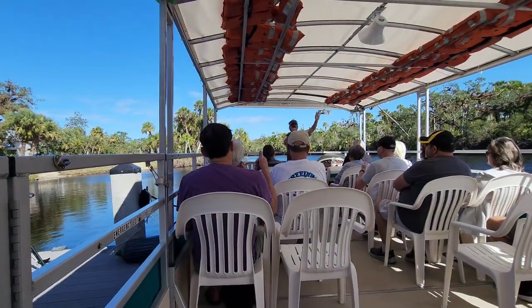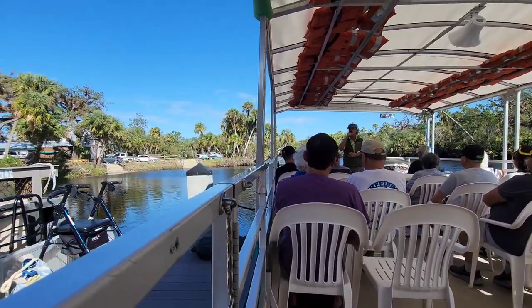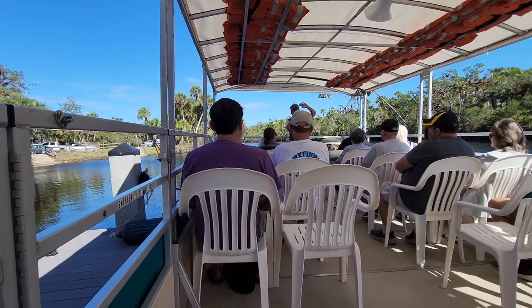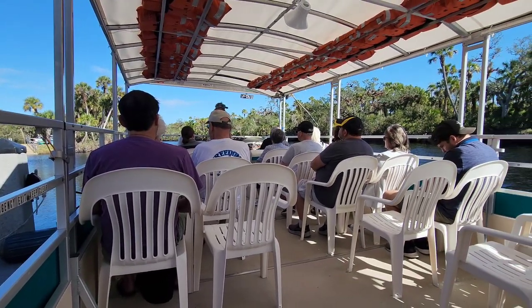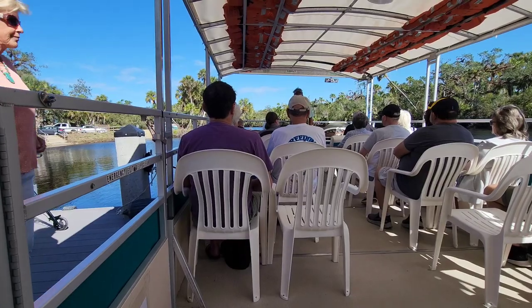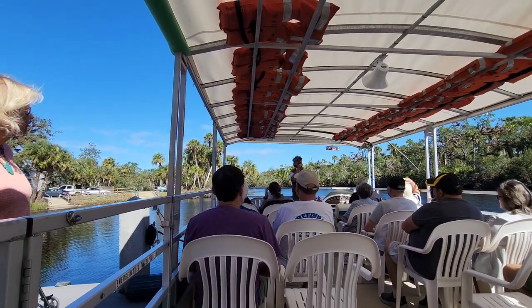Everybody, how's everyone doing today? What a beautiful day in Florida! I hope you all had a great Christmas, and we're going to have a great New Year coming up. My name's Keith, I'll be your tour guide on the river today, and Captain Clinch is driving our boat for us. We are a Coast Guard-inspected vessel, so we'll mention a little bit about safety features before we head out.